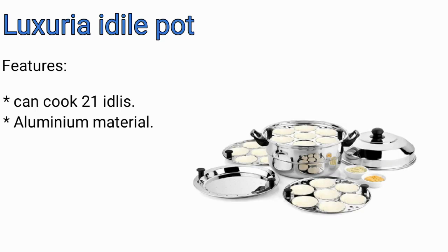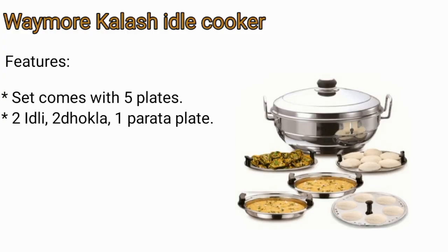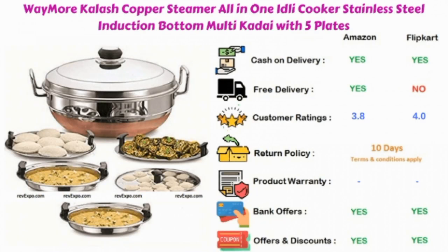Next product: you can cook 21 idlis and it is made of aluminium. This product is available on Amazon as well as on Flipkart, and rated 4.3 on Amazon and 4.2 on Flipkart. Another product comes with five sets of plates including two idli plates, two dhokla plates, and one paratha plate. This product is available on Amazon as well as on Flipkart, and rated 3.8 on Amazon and 4.0 on Flipkart.